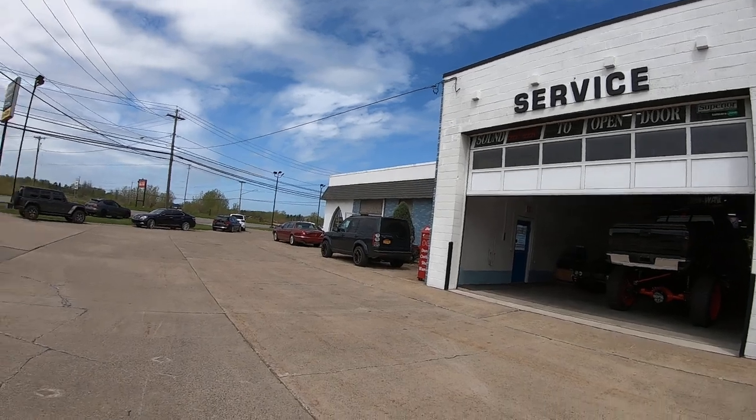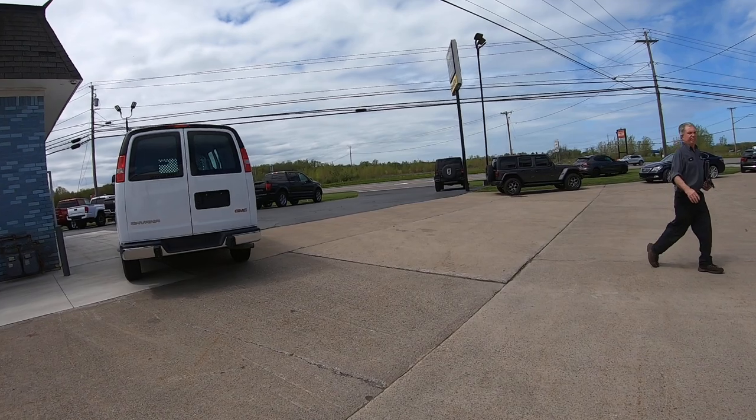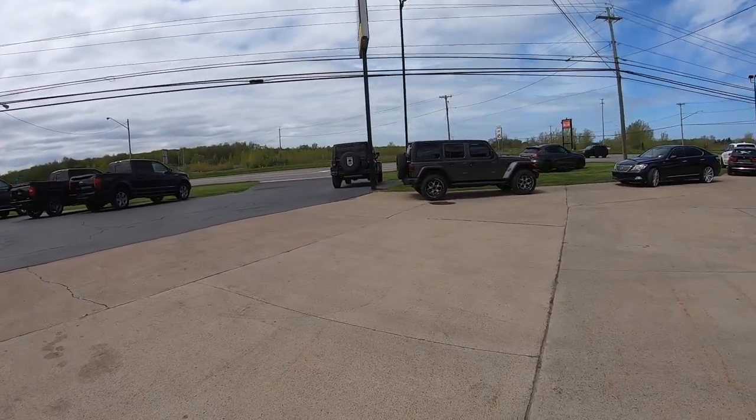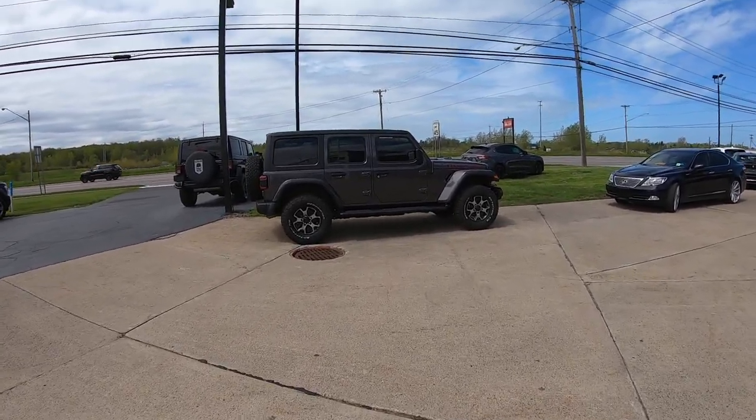Hey guys, welcome back to my channel. It is actually warm enough outside where we can look at cars outside. If you're new, like, share, subscribe, leave a comment down below because I always like to know what you guys are thinking. So we're gonna walk around and see what's good, because you guys know by now I'm back at Superior Auto Sales.